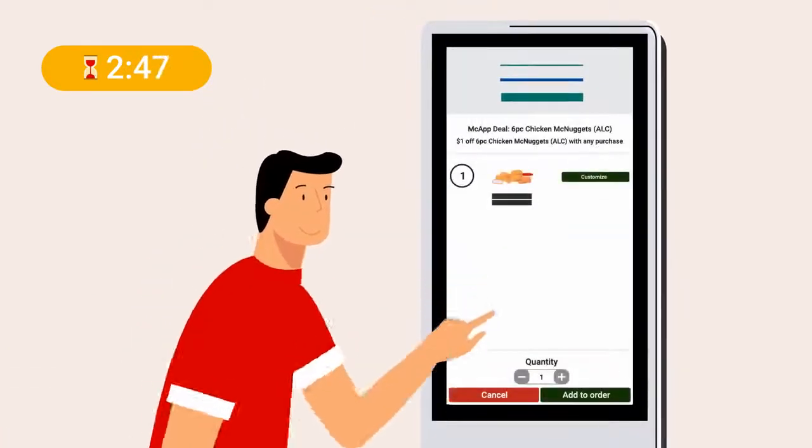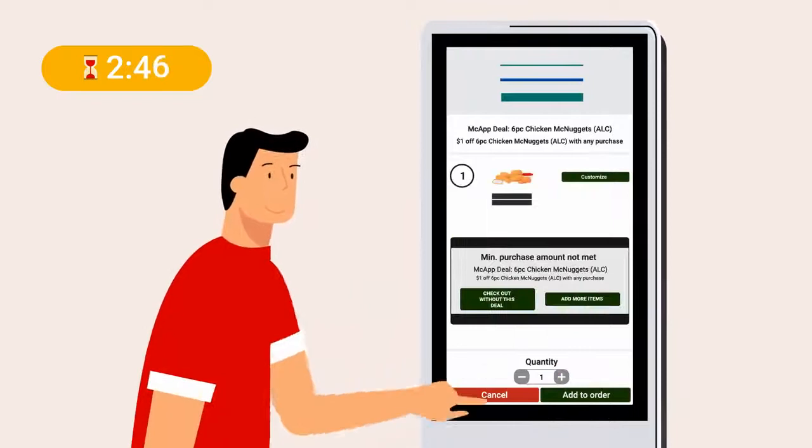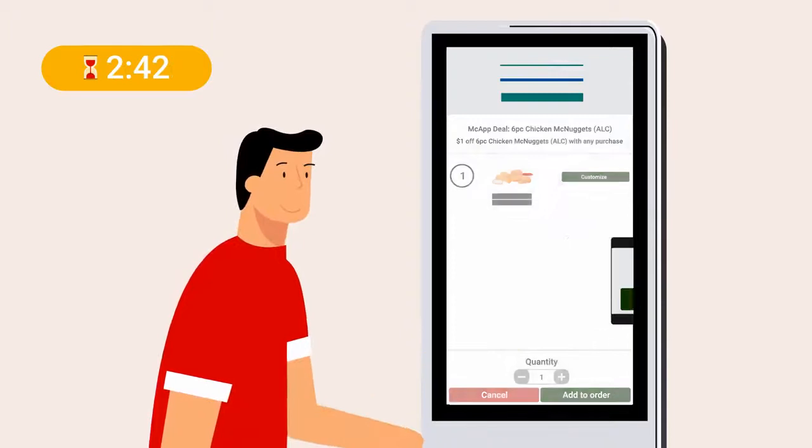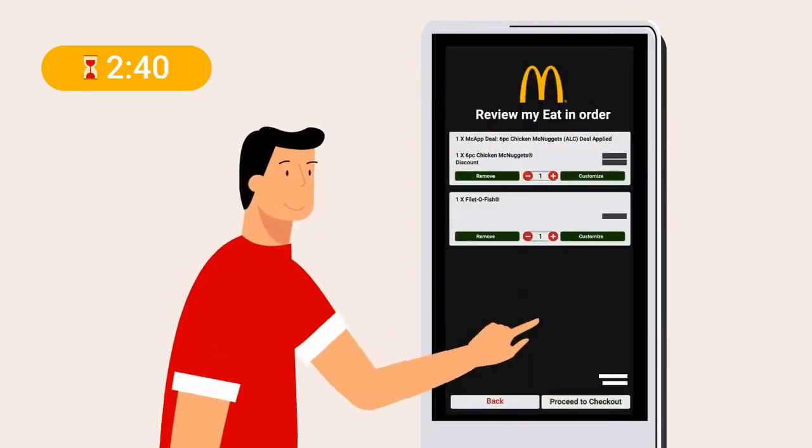Checking out with just your deal in your order will result in an error message, as the minimum purchase amount required to redeem the deal has not been met. Simply add more items and check out as usual.